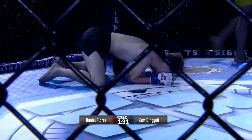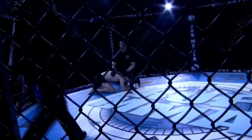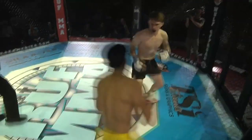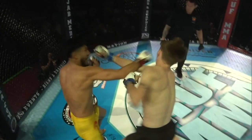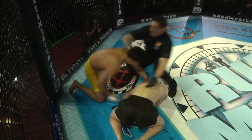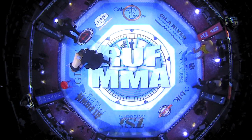That is it! Daniel Flores is going to go home with the W tonight via first round KO. Here's the replay. Look at this combination — four punches, and a fifth as he goes down. Ground and pound. Those shots were unnecessary.